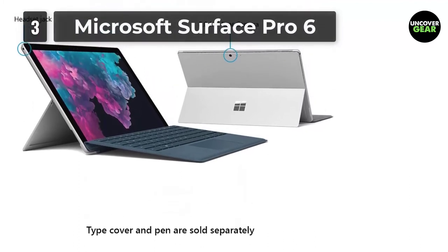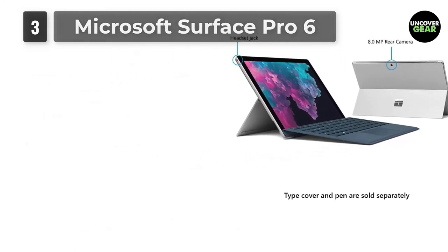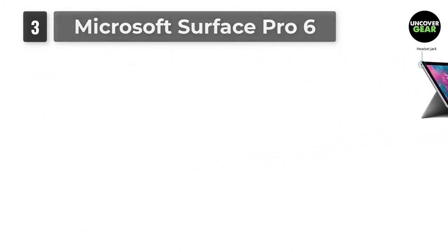The screen size on these is 12.3 inches, which can be a little small, but most people get an external monitor or two anyway. Just know that these don't come with a keyboard.